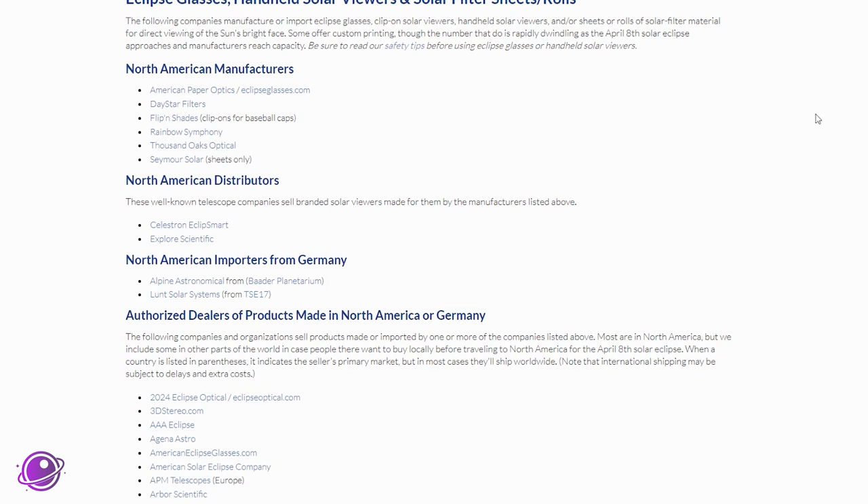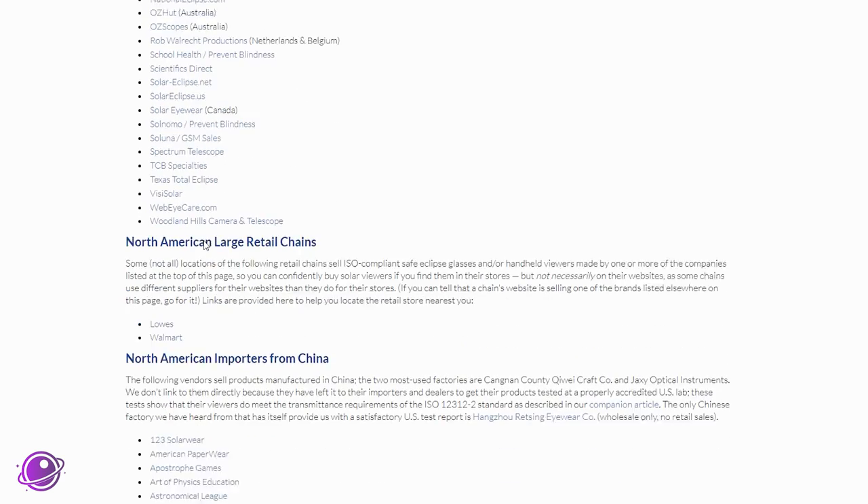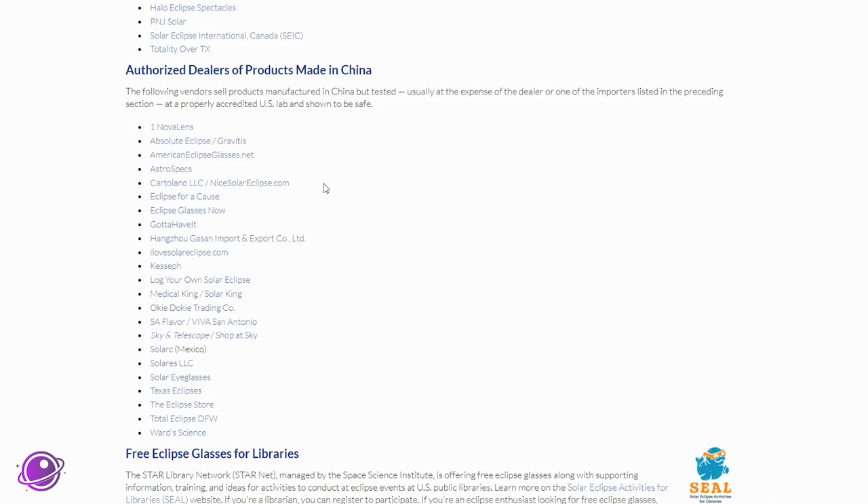Use the list on AAS.org to find manufacturers and resellers of safe solar glasses. I have a few referral links pointing to American Paper Optics, Agena Astro, and Highpoint Scientific in the description below. These glasses are still fairly cheap, but if 2024 is anything like 2017, we can expect supplies to decrease, prices to increase, and the number of counterfeit glasses in the market to surge. So be careful where you buy your glasses and stick to the list on AAS.org.